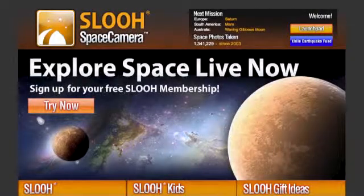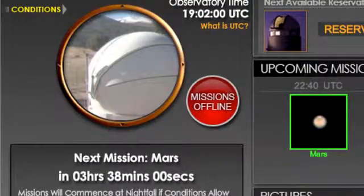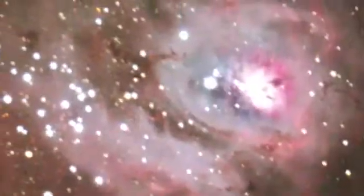Here's one of them. This is called SLU — this is their space camera, aimed mostly at school kids and their after-school environment. A very interesting educational tool. There's also a service called Light Buckets, aimed more at the high-end amateur astronomer, drawing from several telescopes around the world.